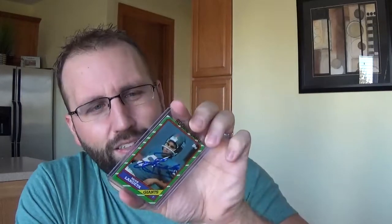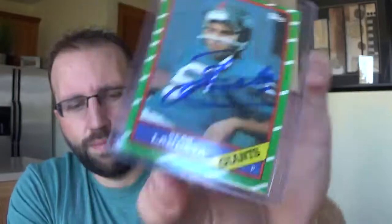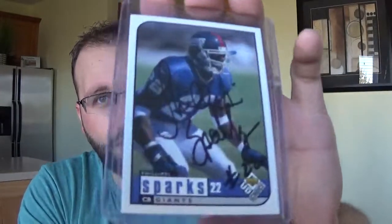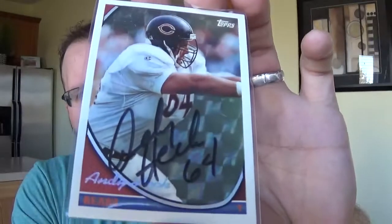I got this nice Shawn Livingston rookie card — '86 Topps. Didn't have a Livingston, now I have a signed rookie card. Steve McMichael on a nice '93 Topps card. Philippi Sparks, who was Jordan Sparks' dad, just by coincidence. Didn't have a Philippi Sparks. Andy Heck — I already had his autograph but not in a Bears uniform, so that's a nice looking card.